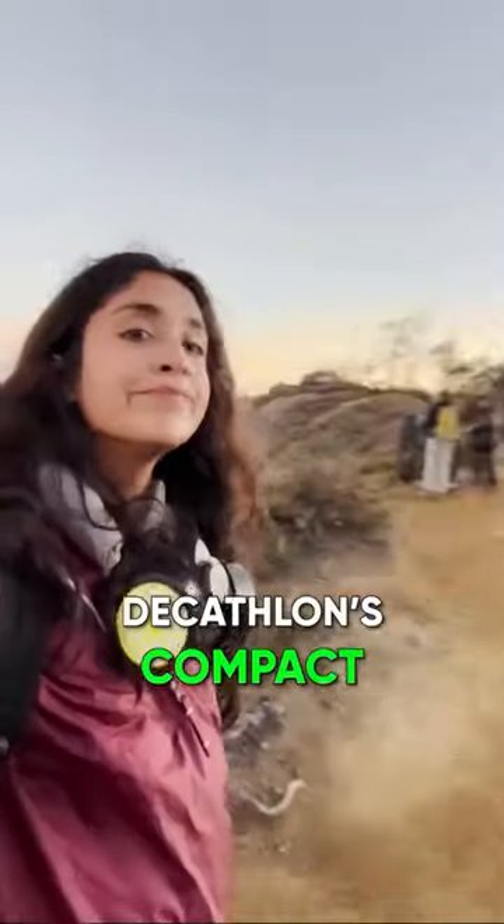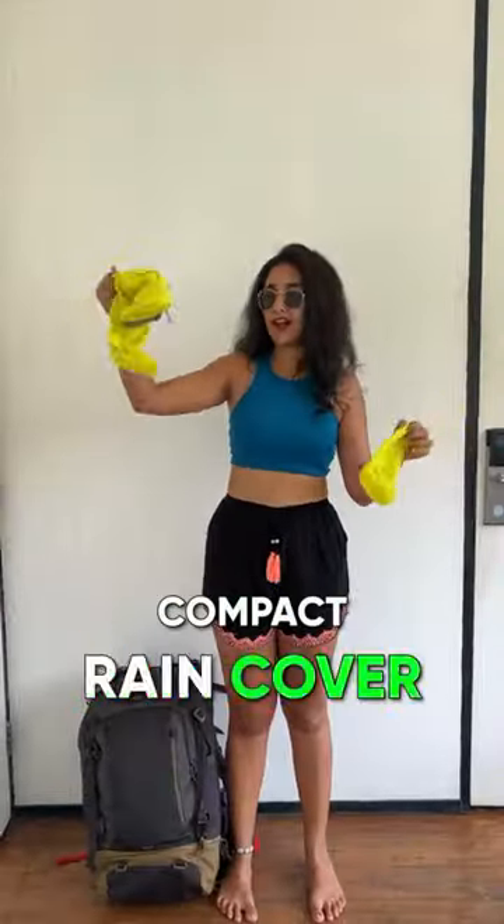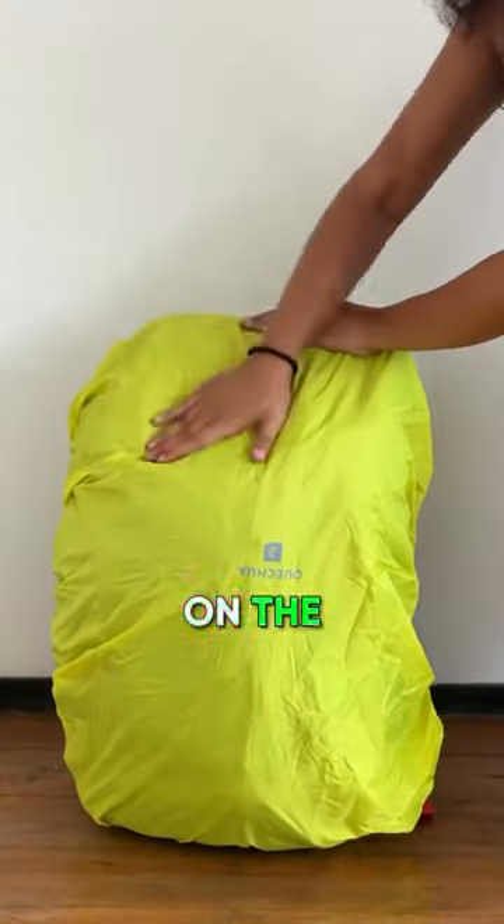I packed light by using Decathlon's compact products like this foldable raincoat, collapsible day bag, and this compact rain cover for my backpack. So important on the rainy days.